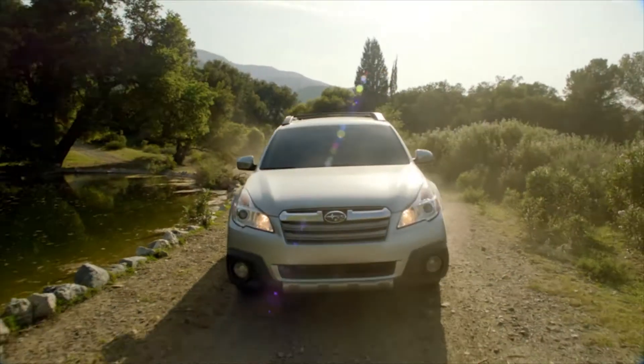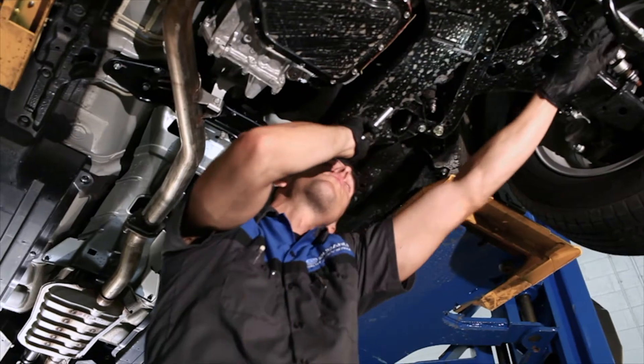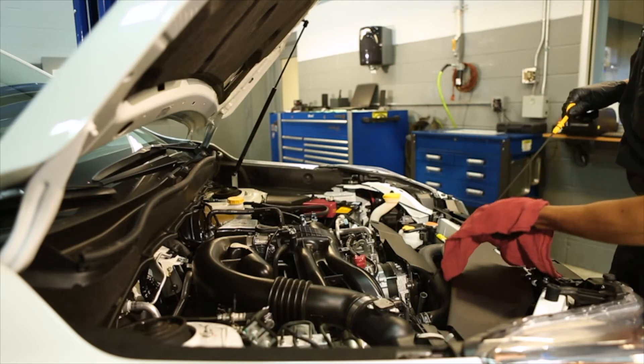Staying up to date with your Subaru's scheduled maintenance intervals is the best way to help keep your vehicle safely performing the way it should. These intervals were carefully determined by Subaru engineers to let you know the mileage or time when certain parts should be inspected or replaced.